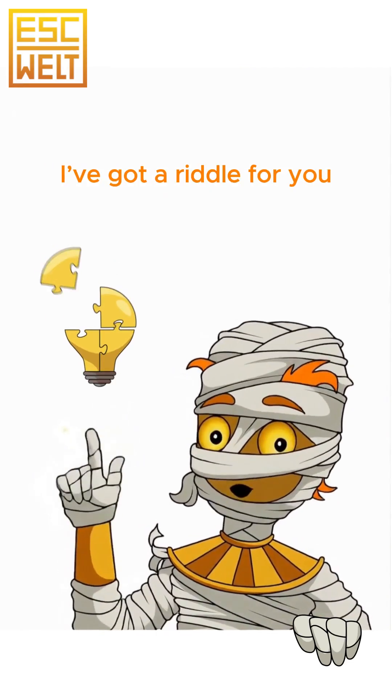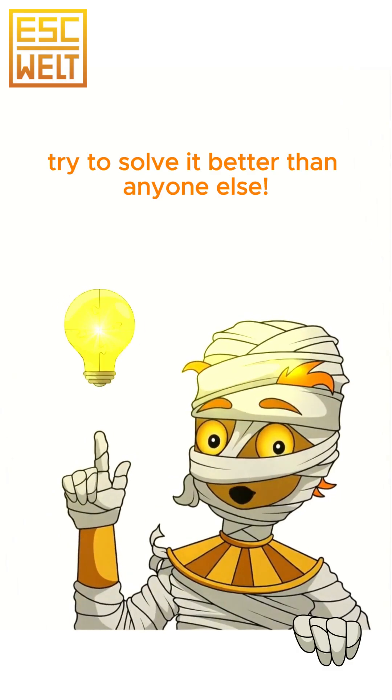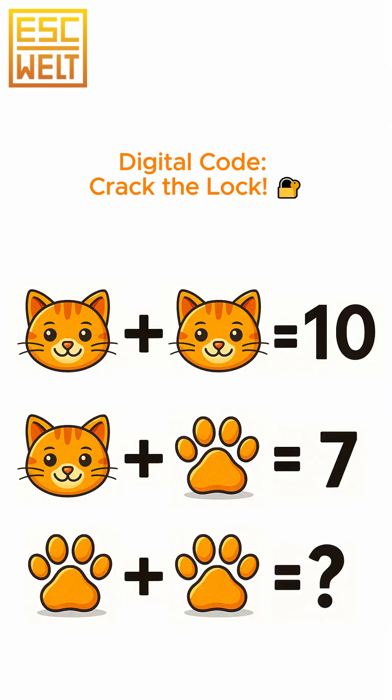Hi, let's train your brain. I've got a riddle for you. Try to solve it better than anyone else. Digital code, crack the lock.